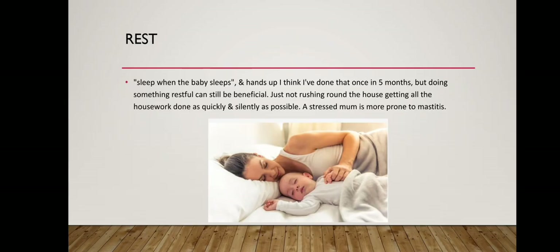Rest — sleep when the baby sleeps. I think I've done that once in five months, but doing something restful can still be beneficial. Just not rushing round the house getting all the housework done as quickly and silently as possible. A stressed mum is more prone to mastitis.